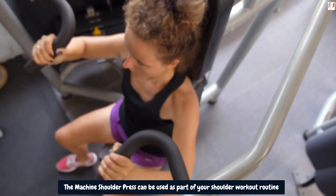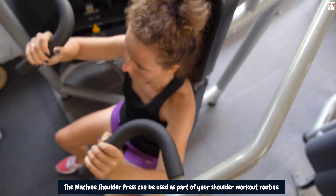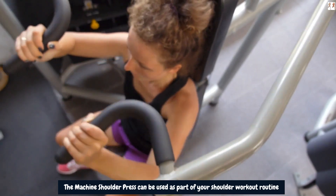However, to achieve optimal results, it's important to include a variety of targeted shoulder exercises, along with proper nutrition and rest for muscle growth and recovery.